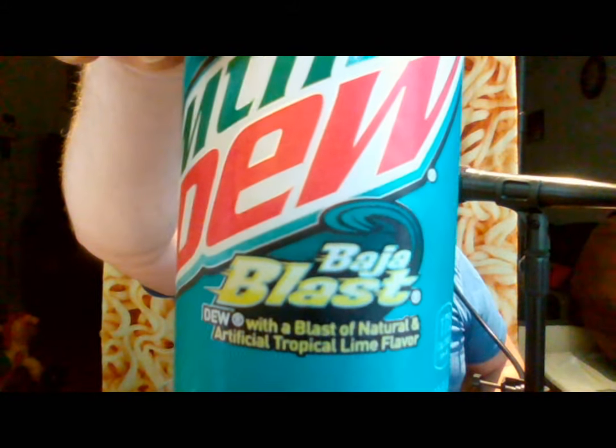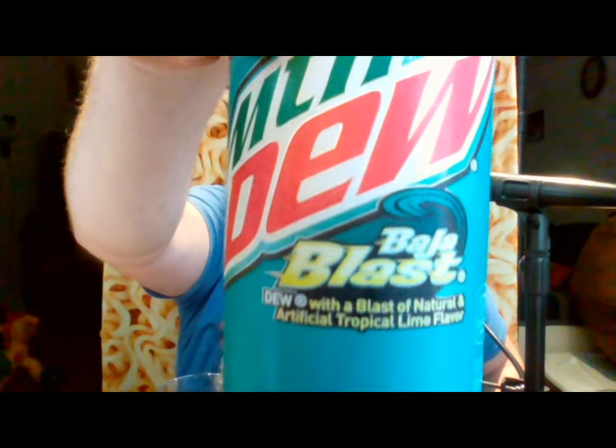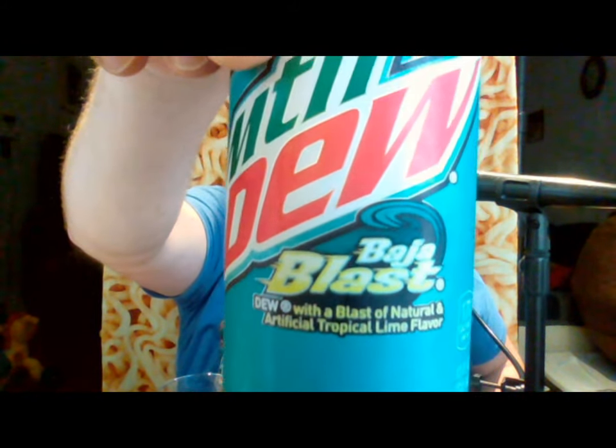Hello everyone, it's John back again with another product review. Today I'm going to be reviewing the new flavors of Mountain Dew. This one you probably have had before — this is Mountain Dew Baja Blast, which is Dew with a blast of natural and artificial tropical lime flavors. We all know this; it's a Taco Bell original. It used to be Taco Bell exclusive, now it's a Taco Bell original.